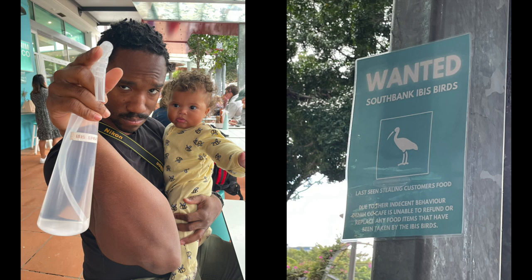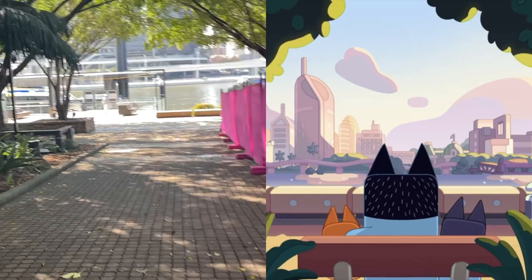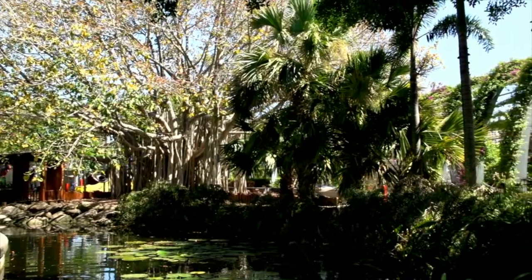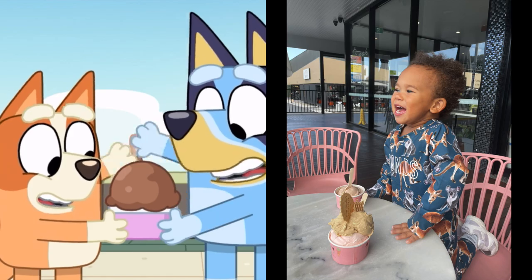There are quite a lot of ibis, or thin chickens, around, so it's always good to have some spray. The Brisbane South Bank parklands are also spread throughout the episode, and we couldn't leave without finding somewhere to go and get some ice cream.